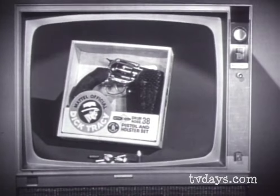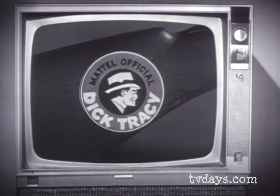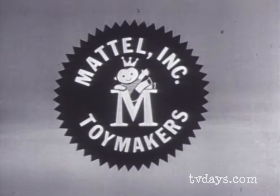You can get Mattel's fabulous new Dick Tracy Snub Nose 38 pistol and special belt holster, or the exciting Tommy Burst machine gun, for $3 each. They're the only official Dick Tracy guns. And remember, you can tell it's Mattel — it's swell.